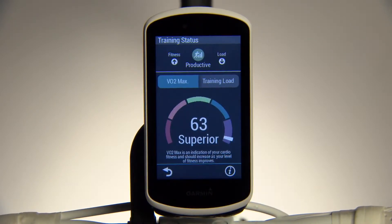VO2 max describes the maximum rate you can bring oxygen into your body. The higher your VO2 max, the higher your performance capacity.